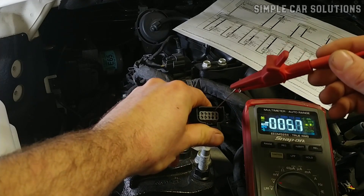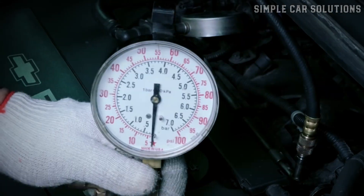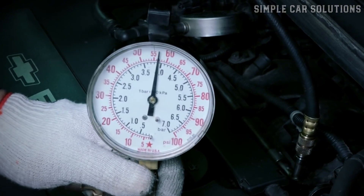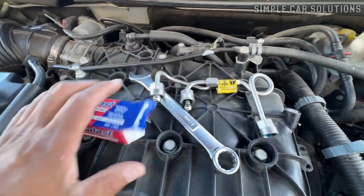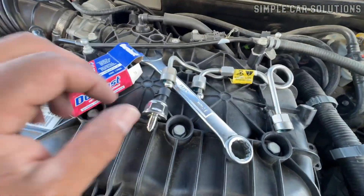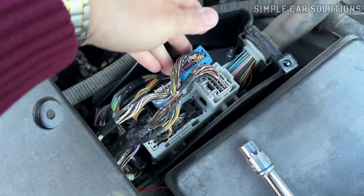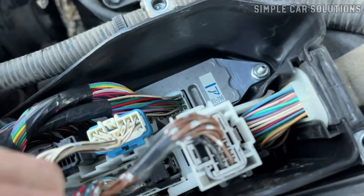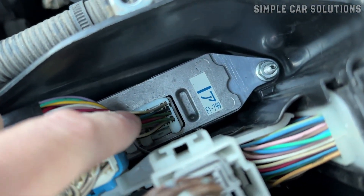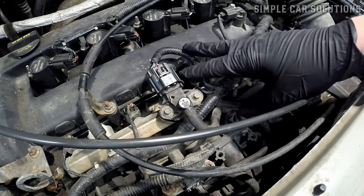To troubleshoot a potential fuel rail pressure sensor issue, checking both the wiring for proper voltage and verifying that the fuel pressure is within the expected range at the fuel rail are important steps. While some people may choose to simply replace the sensor to see if the code clears, it's important to remember that problems with the wiring — such as an open circuit, short, or poor connection — can cause the same symptoms as a bad sensor. So always ensure the wiring is in good condition before jumping to replace the sensor.